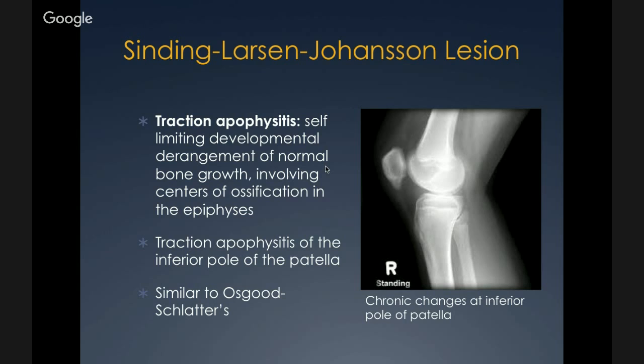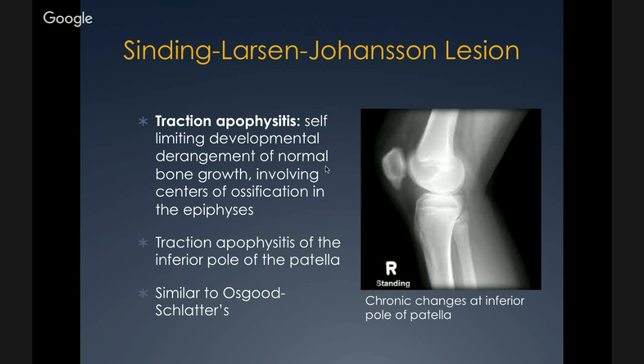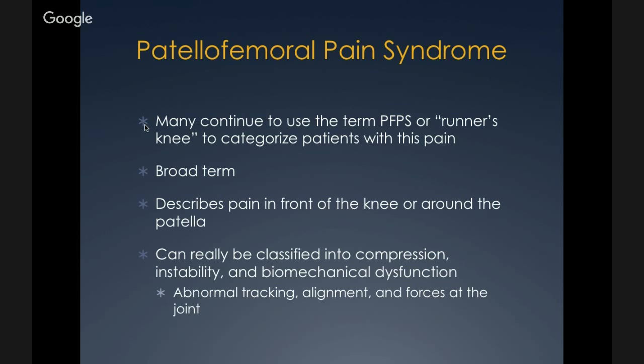When people talk about patellofemoral pain syndrome, they're usually referring to the three categories of compression syndromes, instability, and biomechanical dysfunction — not typically direct patellar trauma or soft tissue lesions. Patellofemoral pain syndrome has also been called runner's knee, and it is a broad term describing pain in the front of the knee or around the patella, classified into compression, instability, and biomechanical dysfunction leading to abnormal tracking, alignment, and forces at the patellofemoral joint.